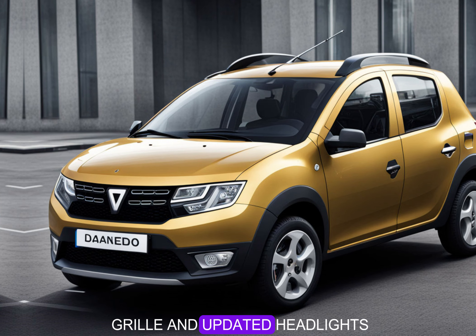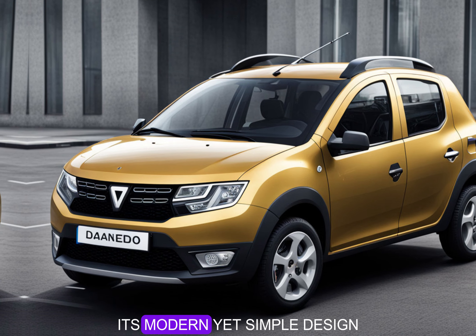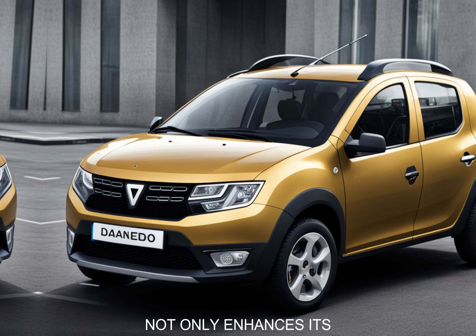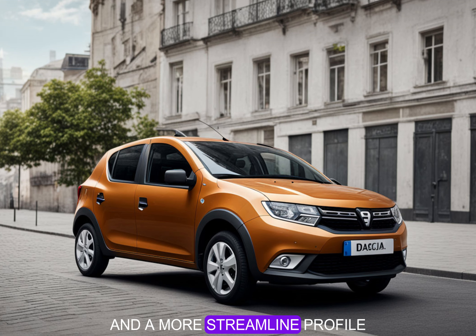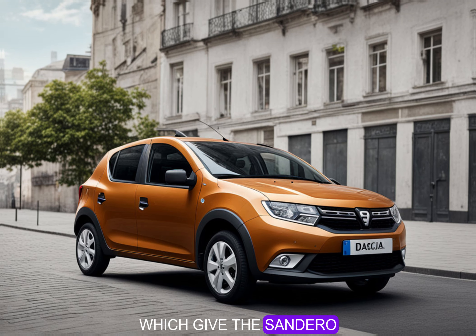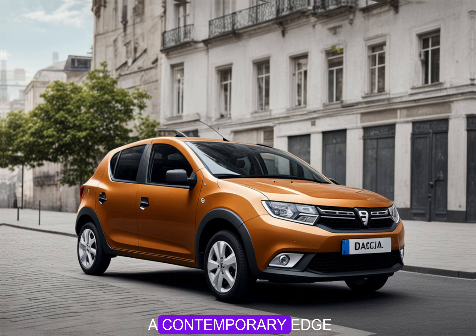The 2025 Sandero sports a refreshed look with a prominent front grille and updated headlights. Its modern yet simple design not only enhances its aesthetic appeal but also reflects its role as an economical choice for daily driving. The new design elements include sharper lines and a more streamlined profile, giving the Sandero a contemporary edge while maintaining its practical charm.